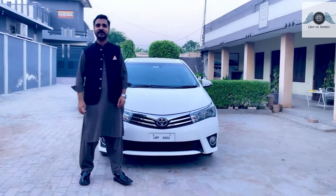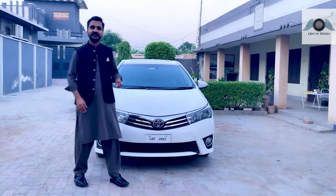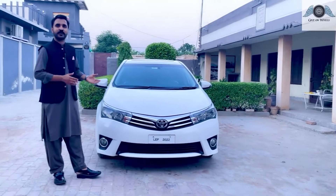Assalamu alaikum viewers, welcome to Grip on Wheels. मेरा नाम सगेद उमर्शा है। आज हम जिस गाड़ी का रिव्यू कर रहे हैं, यह है हमारे पास Toyota Corolla Grandy.